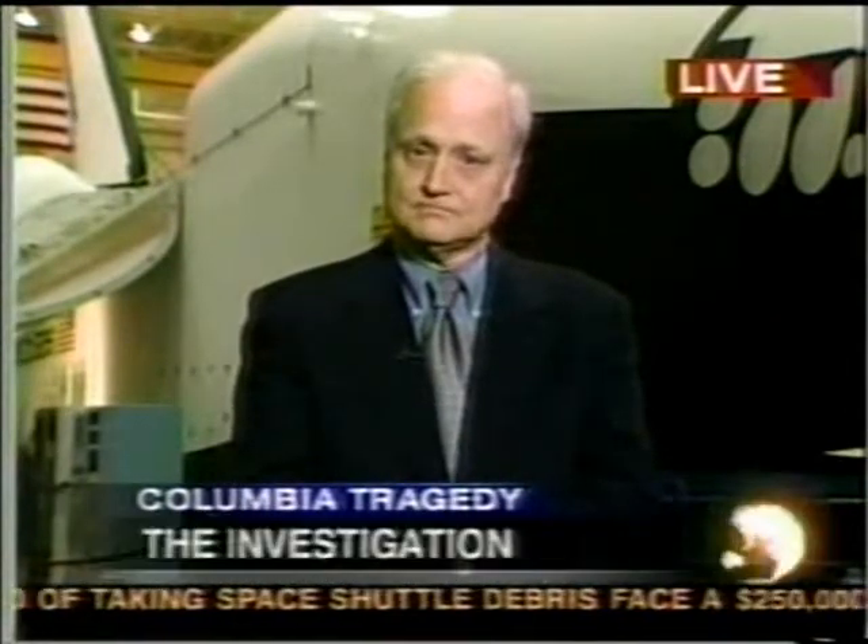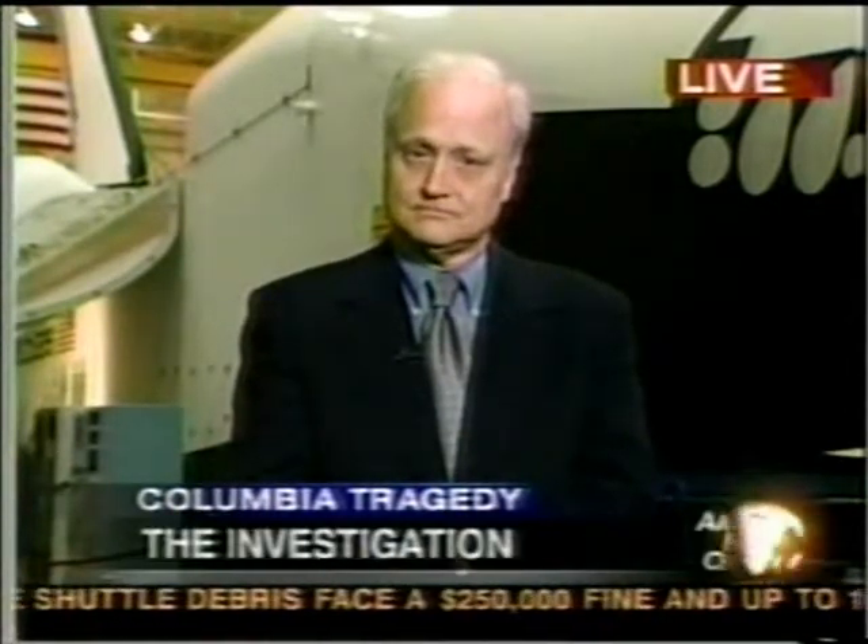Robert Heger reporting live at Johnson Space Center in Texas. That is the story of the day from Texas.